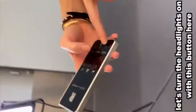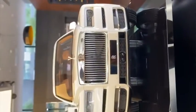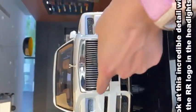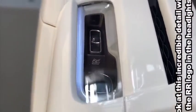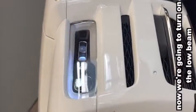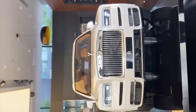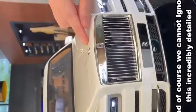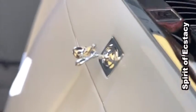Let's turn the headlights on with this button here. Look at this incredible detail with the RR logo in the headlights. Now we're going to turn on the low beam and the high beam. Look at that. And of course we cannot ignore this incredibly detailed Spirit of Ecstasy.